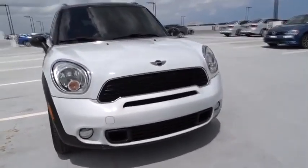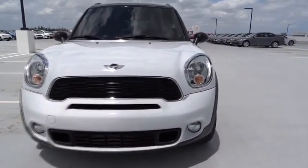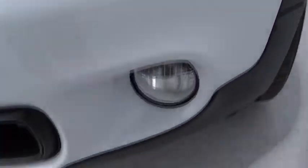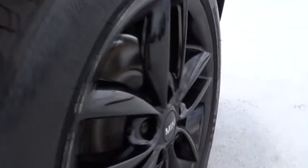Tachometer, heads up display, rear wiper, remote window operation, power heated outside mirrors, rear spoiler. This vehicle is Carfax certified, one owner, and qualifies for Carfax's buyback guarantee.